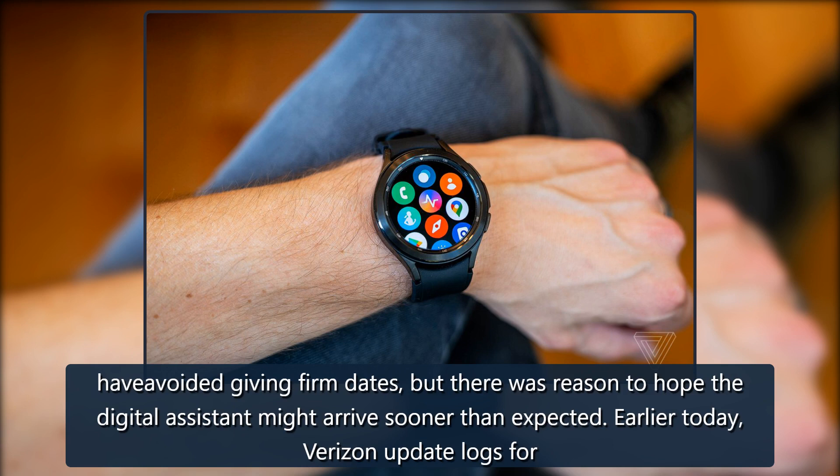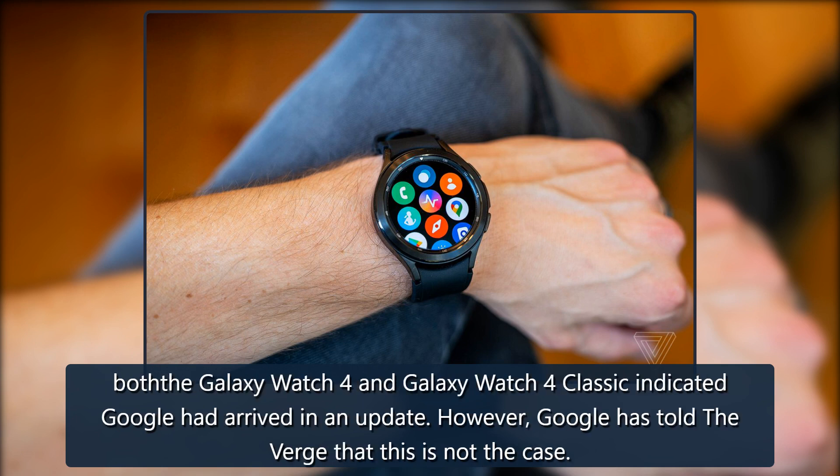Earlier today, Verizon update logs for both the Galaxy Watch 4 and Galaxy Watch 4 Classic indicated Google Assistant had arrived in an update.